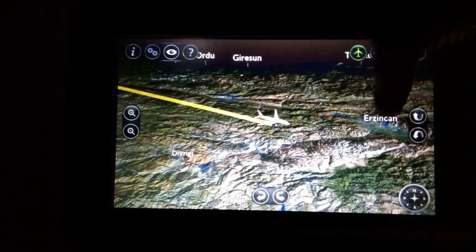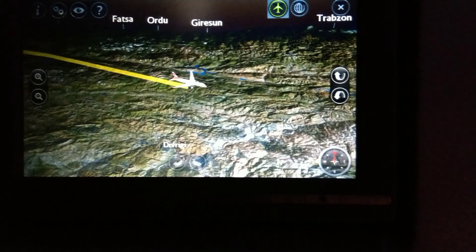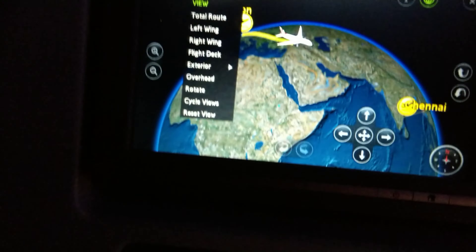We can track our travel from London to Chennai on the map, including local time displays. In our seat, we also have a life jacket, earphones, and a sickness bag available for use.